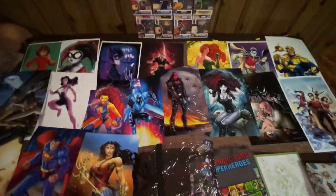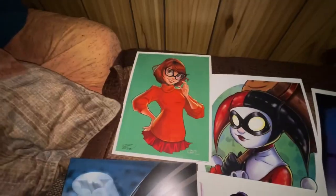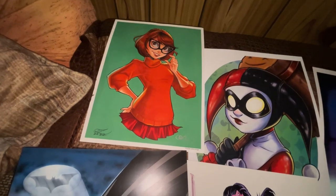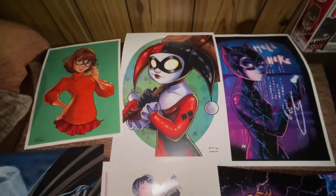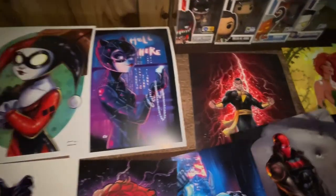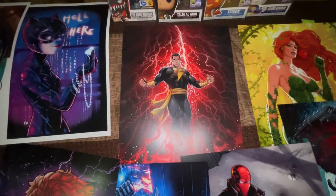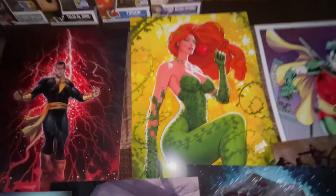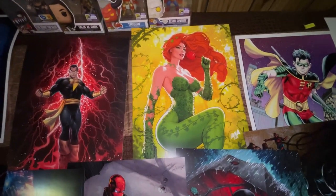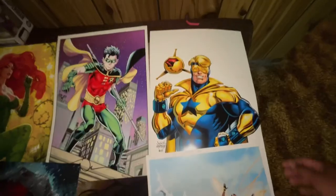Now I'll show all the art prints I purchased. First, a Velma Dinkley art print signed by Chrissy Zulu — that's the same artist whose sketchbook I showed earlier. Next I bought a Harley Quinn print from Chris Yominga. Next, a Black Adam print from Ace Continuato. Next, a Poison Ivy print — it looks really awesome — signed by David Nakayama.